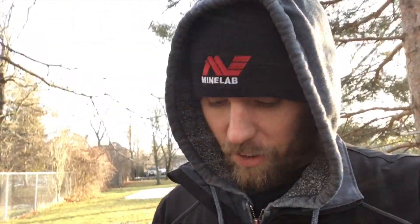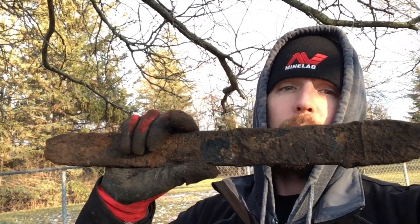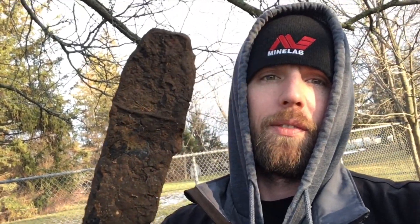I got a really sweet signal — sounded really good — started digging and it just kept going. I got this out of the ground. I don't know if that could be a lawnmower blade or what, but that's what I dug out of a hole that was only about four inches deep.